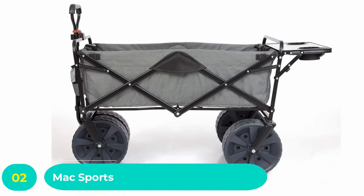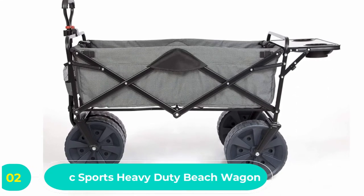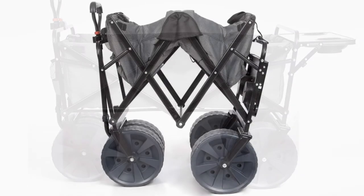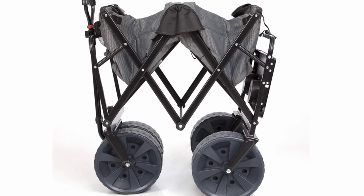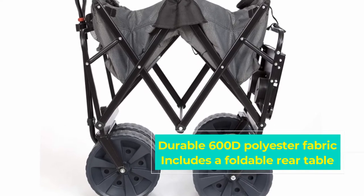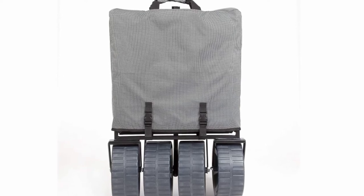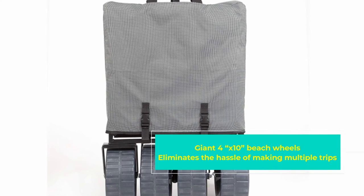Number two: Mac Sports Heavy Duty Beach Wagon. Mac Sports makes another appearance with their heavy-duty all-terrain utility wagon. If you're an adventurer who enjoys extra quality time outdoors with family or friends, this wagon will be an excellent companion. The manufacturers of Mac Sports wagons are themselves outdoor people and understand the needs of their fellow outdoor members, designing these wagons around convenience and relaxation.